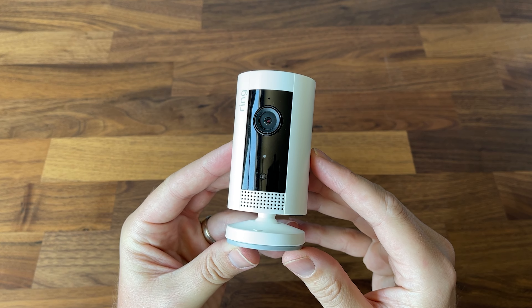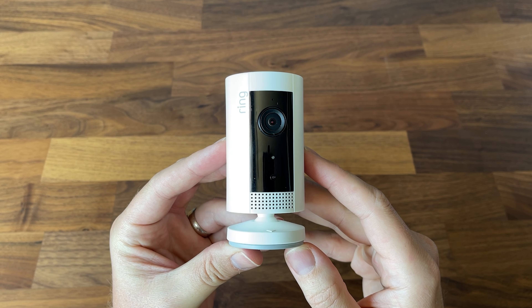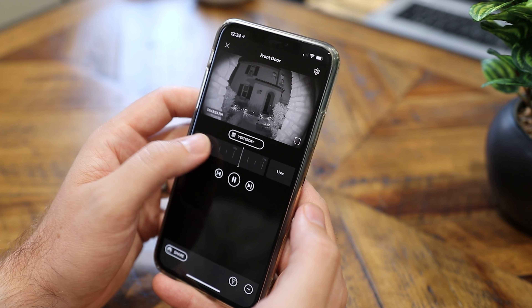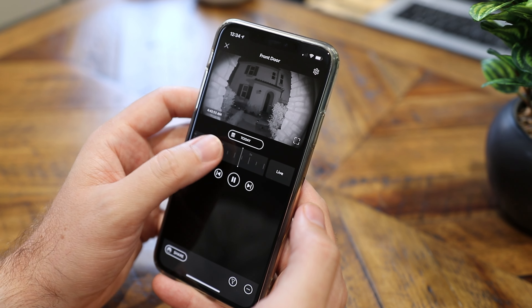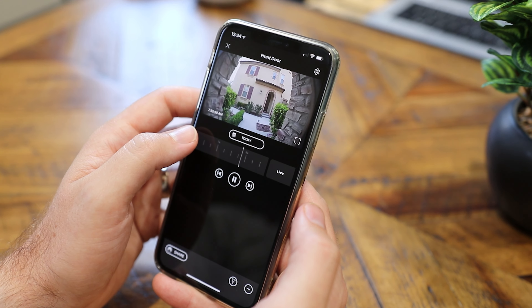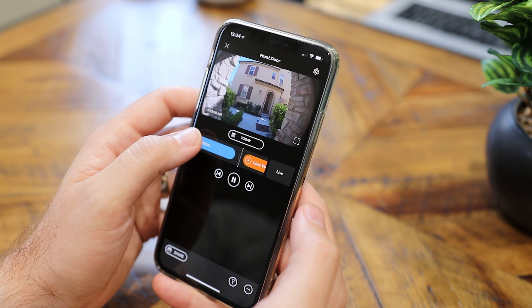Lastly, I wanted to talk about unique features with each camera. First, Ring offers a feature called snapshot capture — you can set it up to take a picture every 30 seconds, every minute, or every three minutes, and it strings all of those together to create a kind of time-lapse. So even though you may not have 24/7 recording, you can enable this feature and scrub through almost as if you did. It's a pretty cool feature.